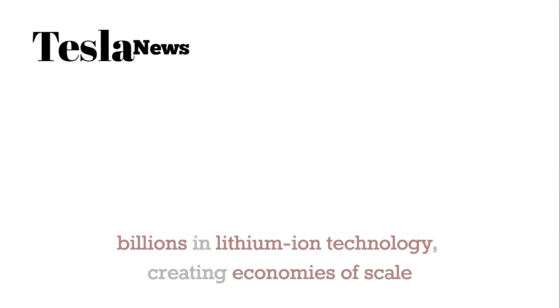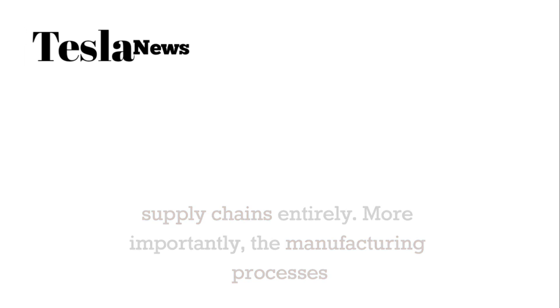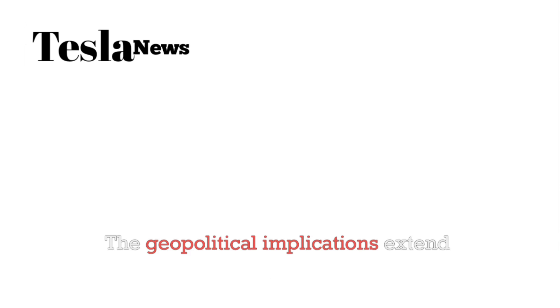Tesla's aluminum ion breakthrough could end China's battery empire. China currently dominates the lithium ion battery market because they control much of the lithium processing and battery manufacturing infrastructure — companies like CATL and BYD have invested billions, creating economies of scale difficult for western competitors to match. But aluminum ion technology resets this competitive landscape entirely, since major aluminum reserves exist in Australia, Canada, Brazil, and the United States, allowing Tesla to bypass Chinese supply chains.